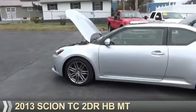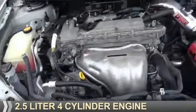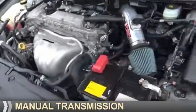Presenting the 2013 Scion TC. It's powered by front wheel drive, a 2.5 liter 4-cylinder engine, and a manual transmission.